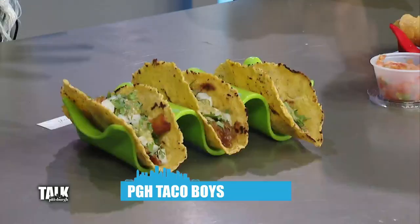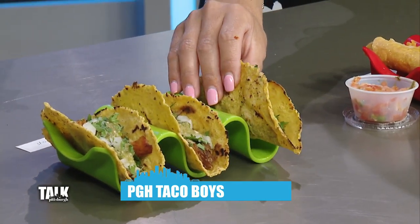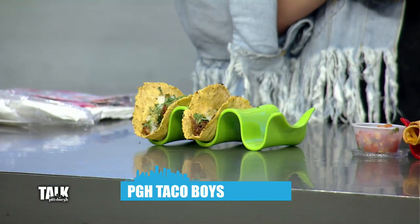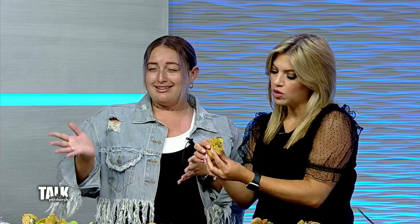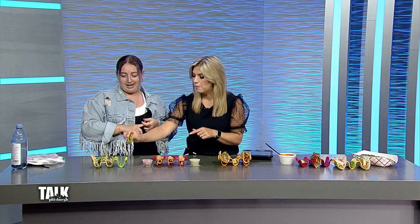Next is Pittsburgh Taco Boys — a newer find, discovered about two months ago, located in Oakmont. They have really great tacos, but their breakfast burrito and breakfast crunch wrap on the weekends are incredible — definitely dream-worthy. Right now we're eating pork and chicken tacos, both amazing.